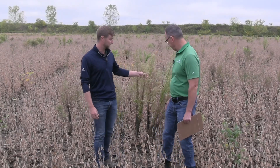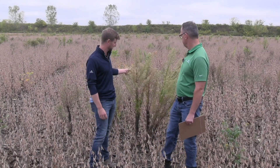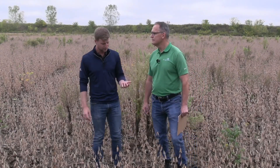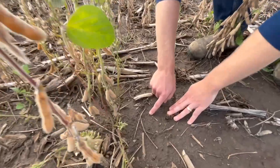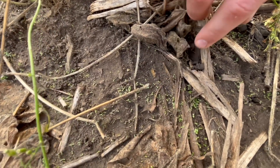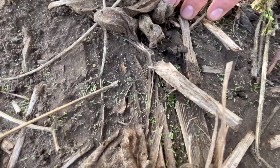Canada fleabane is a real challenge to watch out for. It can be an issue because it emerges as a winter annual — those little rosettes that pop up now can really get going early in the spring. If we go after them now when they're small with a product like Infinity FX, we can kill them before they really have the chance to get going.